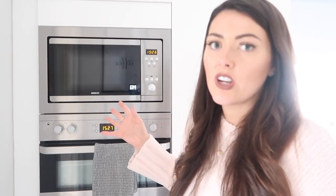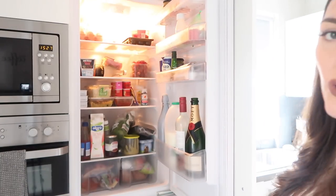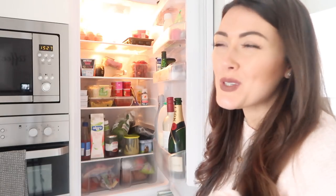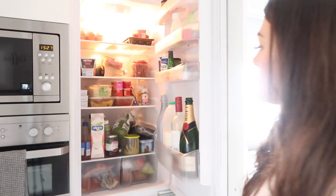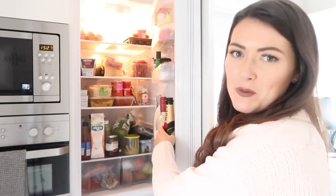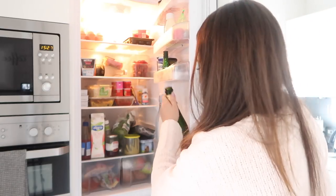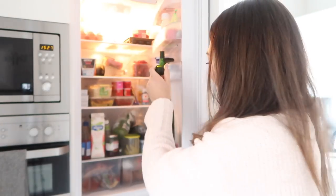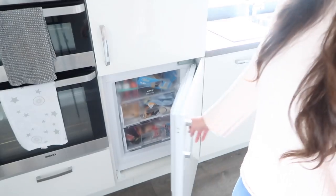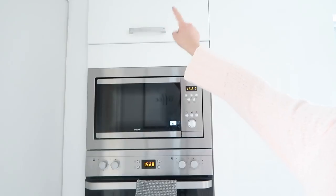All the appliances we have are Beko and they come with a two year guarantee, which is really good. Just beside that we've got our fridge freezer — I actually went for the three quarter fridge and quarter freezer just because I've also got a freezer in the garage, so I don't need two big size freezers. You can see a bit of Moët in there — we cracked it open because I was wedding dress shopping on Saturday and it was successful! At the bottom is our little freezer which has three drawers and is quite handy.